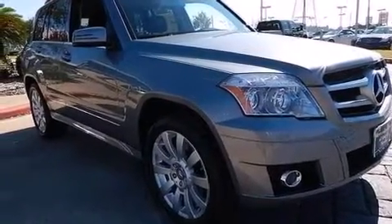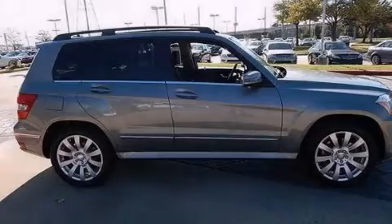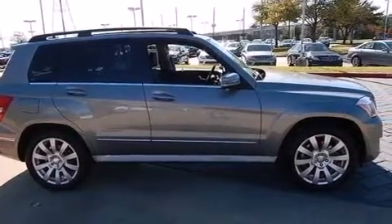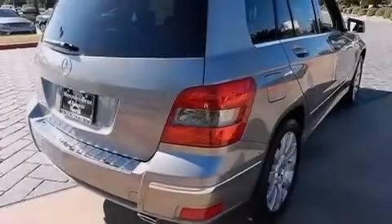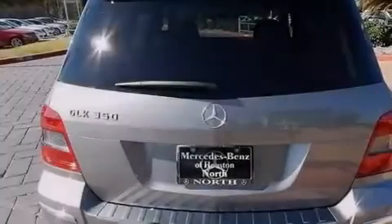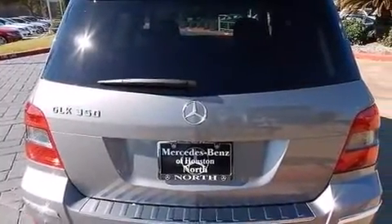Its top features include Bluetooth cell phone integration, a sunroof, heated seats, a front and rear multi-link suspension, traction control and stability control systems, and hill start assist.